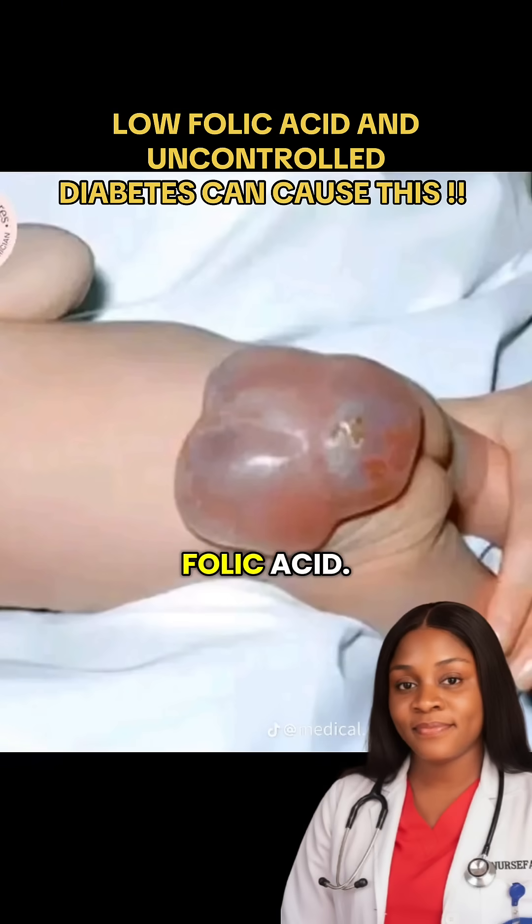How can you prevent it? The best protection is folic acid. Every woman planning to get pregnant should take at least 400 micrograms daily before conception and during early pregnancy. Eat foods rich in folate like green leafy vegetables, beans, and fortified cereal.